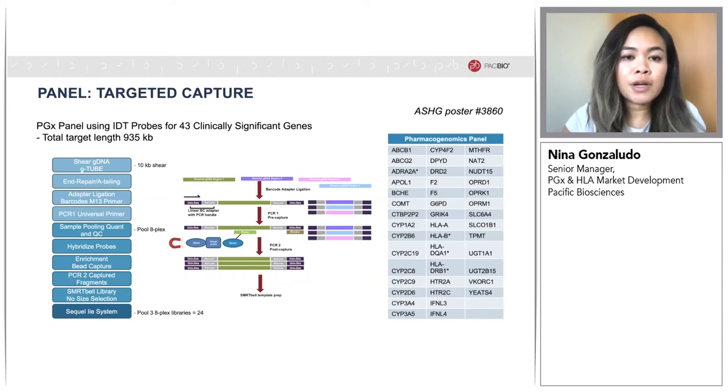Next is the first PCR using M13 primers, then you quantify, QC, and pool multiple samples together. To collect a 24-plex of samples, 24 separate PCR reactions were performed, and batches of eight samples were pooled. After sample pooling comes probe hybridization of the gene-specific probes, and the bound fragments are then pulled out with bead capture. Next is the second PCR to enrich for captured fragments, and then SMRTbell library construction with no size selection. The three different libraries, each containing an 8-plex of samples, are combined onto a single Sequel IIe cell and sequenced. This protocol will also be made available soon on the PacBio website, and we have a poster here presented by Dan Portick.